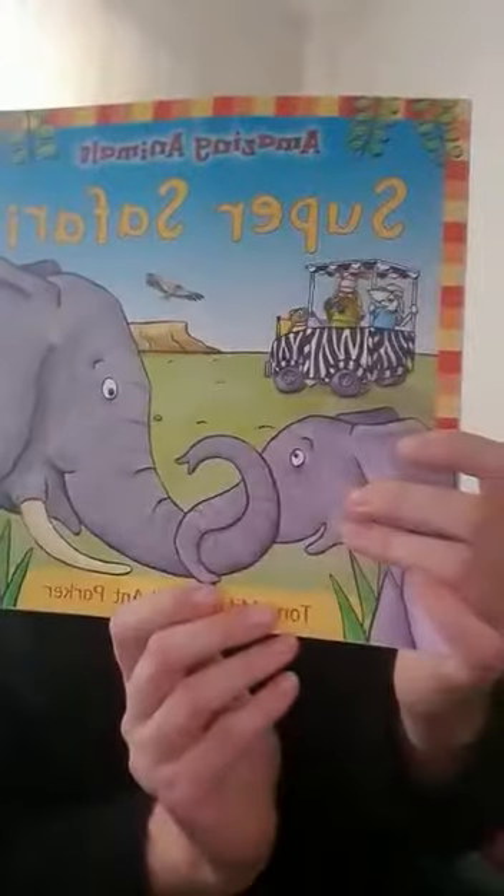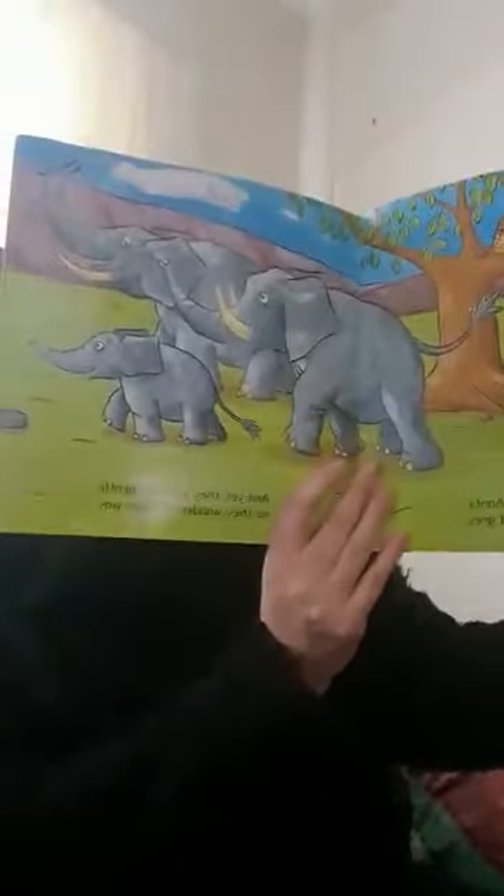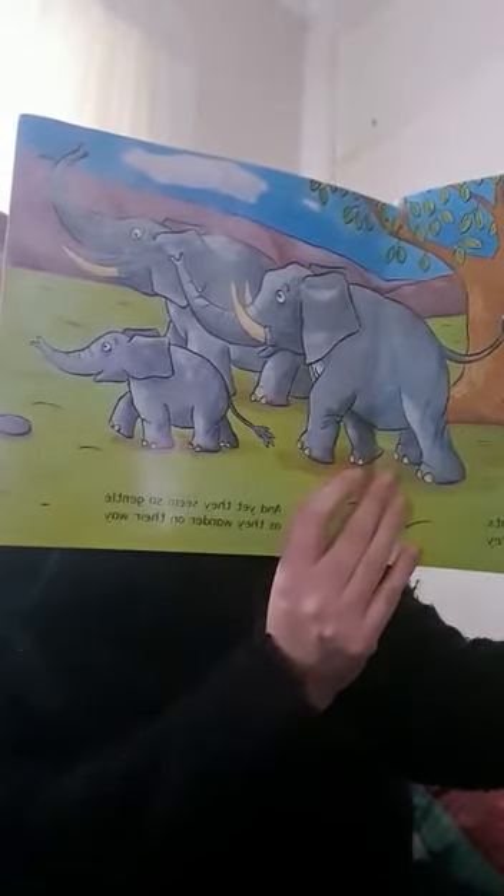So let's begin. In Africa, the grass plains are vast and dry and hot — they're teeming with wild animals, they really are a lot. Here's a herd of elephants, they're bulky, big and gray, and yet they seem so gentle as they wander on their way. How many elephants can you see? One, two, three elephants!